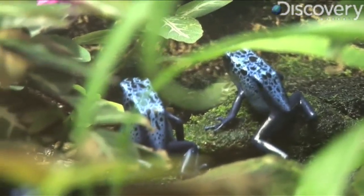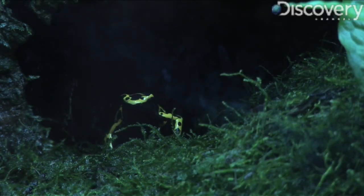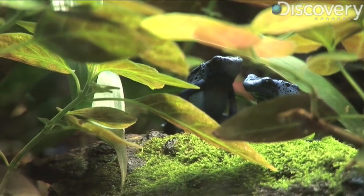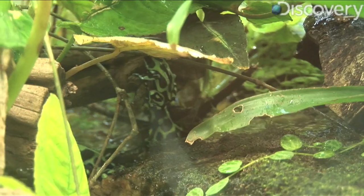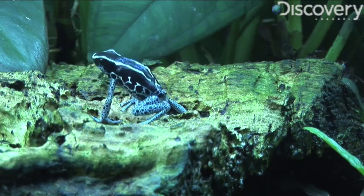These frogs actually will live their whole life inside these bromeliads. They'll live, hunt, and get their insects from there. They'll actually mate and lay their eggs and raise their young in these plants as well. Some species could be born and die all within the same plant. So when you look at something like a jungle or a rainforest that's so vast, you have life cycles that are sometimes not expanding beyond a square foot.